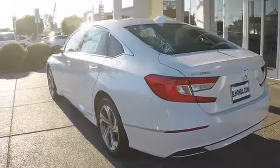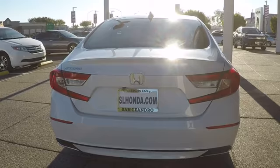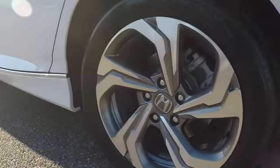Here are some of this vehicle's great options: stability control, traction control, steering wheel audio controls, remote engine start, power passenger seat, lane departure warning, keyless entry, backup camera, anti-lock braking system.